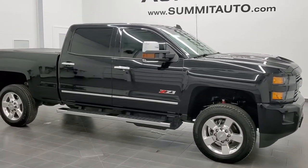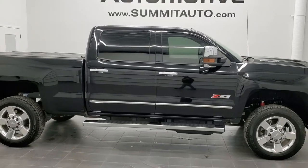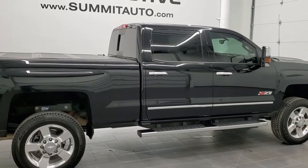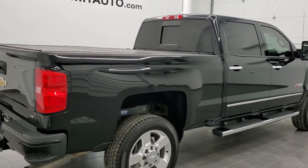This is stock number 11222. We are here at Summit Automotive in Fond du Lac, Wisconsin — your new and used heavy duty truck headquarters. Today we are checking out this extremely clean 2019 Chevy Silverado 2500 crew cab short box LT1 with the Z71 off-road suspension package.